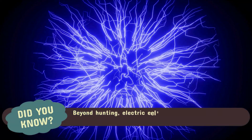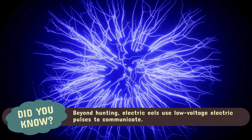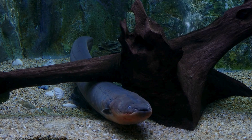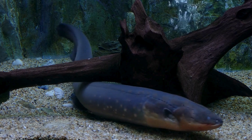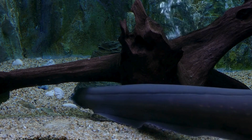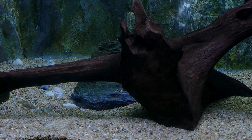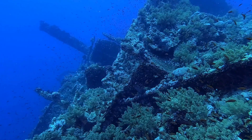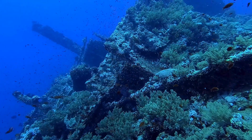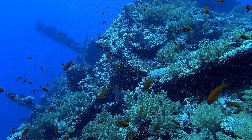Beyond hunting, electric eels use low-voltage electric pulses to communicate. Scientists have observed that these pulses vary in frequency and intensity, allowing eels to recognize each other, establish territory, and even engage in courtship behaviors. Some researchers believe these pulses may also play a role in distinguishing individuals, much like a unique signature.